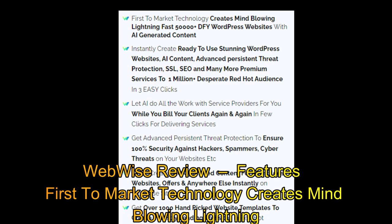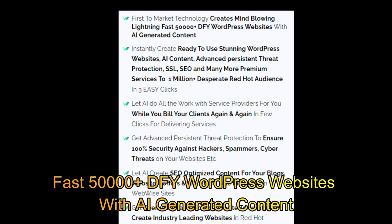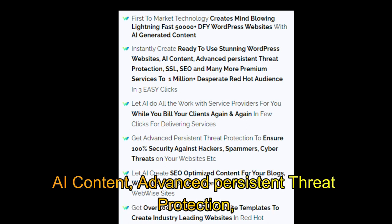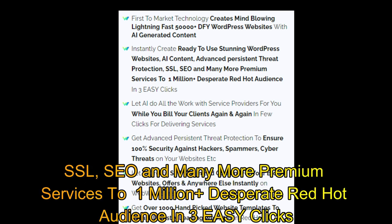WebWiseReview features first-to-market technology that creates mind-blowing, lightning-fast 50,000 plus DFY WordPress websites with AI generated content. Instantly create ready-to-use stunning WordPress websites with AI content, advanced persistent threat protection, SSL, SEO, and many more premium services to 1 million plus desperate red-hot audience in three easy clicks.